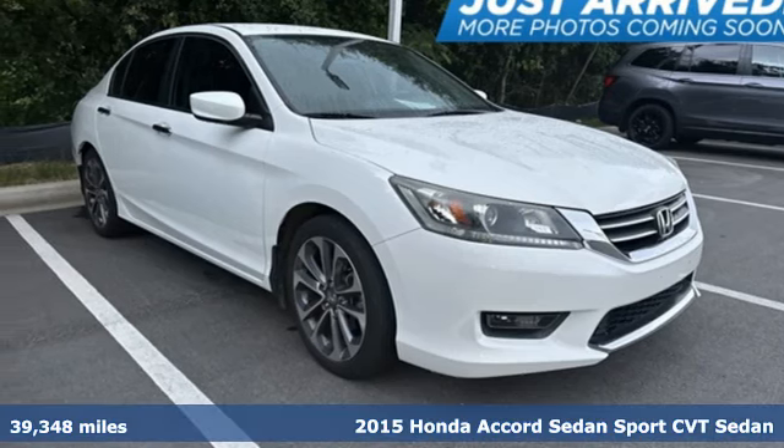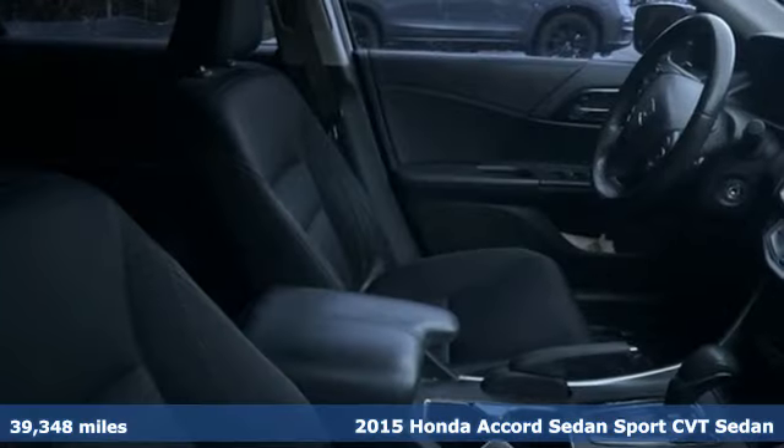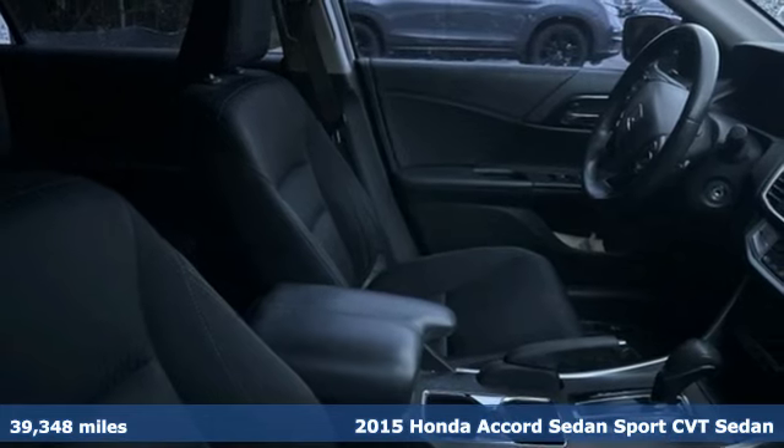Here's a 2015 Honda Accord sedan. Honda has a world-renowned reputation for reliability.